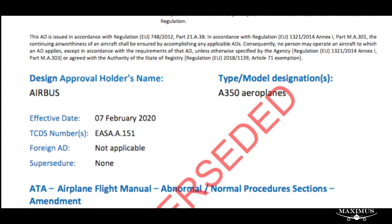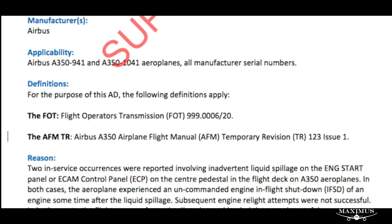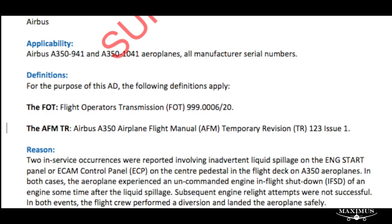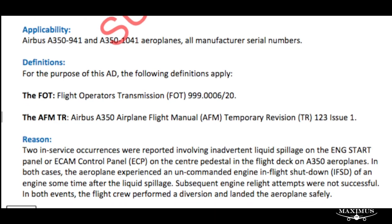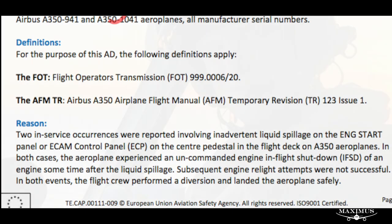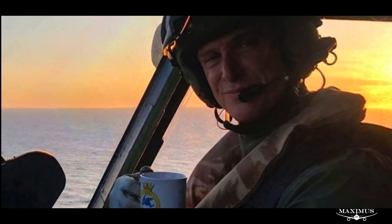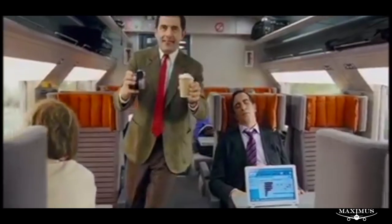In early February, the EASA banned all A350 airliner pilots from drinking liquids on the flight deck to reduce their risk of spills on sensitive cockpit electronics. The ban was a sign that the EASA was finally putting its foot down after previous requests to Airbus pilots to keep their coffee and other liquids away from the cockpit control panels.